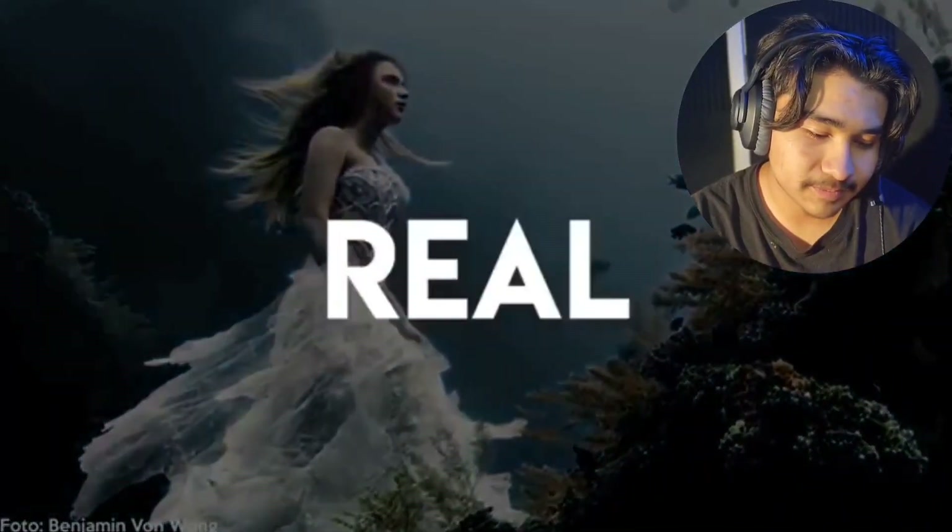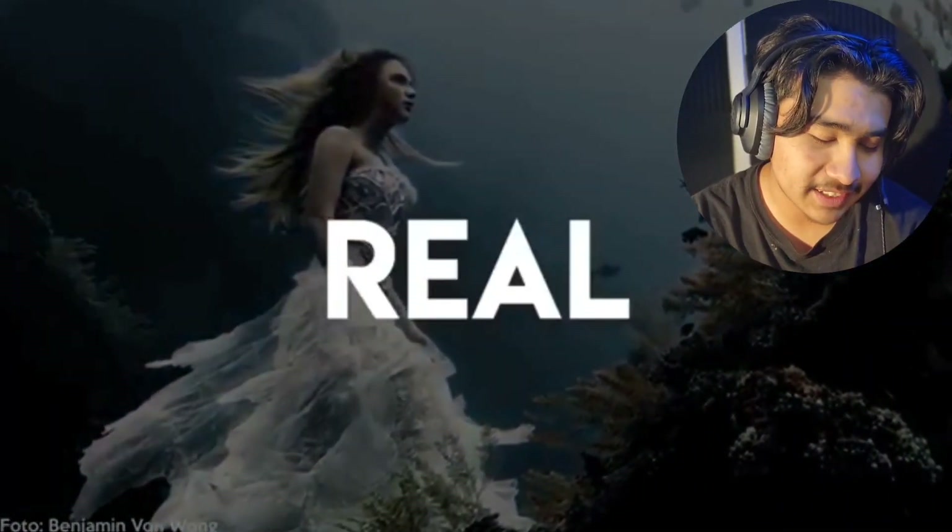This one was taken underwater by photographer Benjamin Wong. It looks real — like they edited out the strings or something — so I feel like technically this photo... I'm gonna go with photoshop. There's no way this was taken like that.